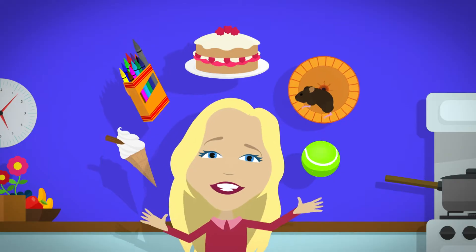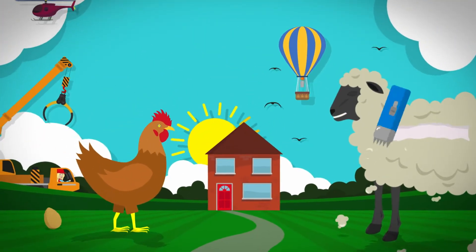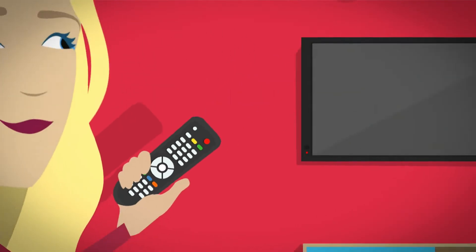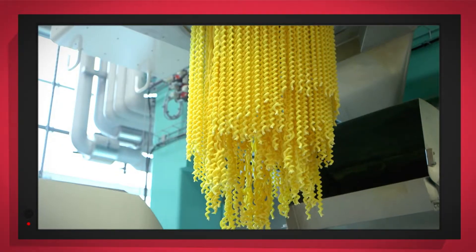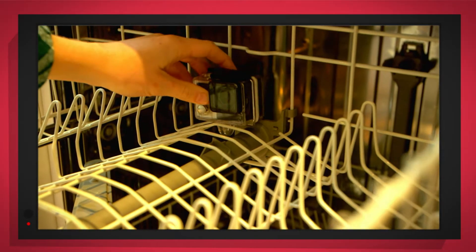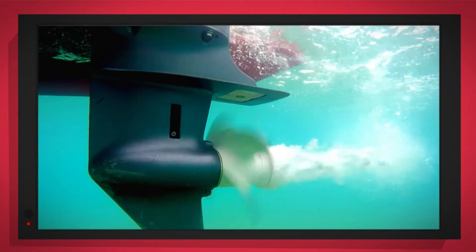There are lots of things all around us, exciting things that surround us. But how does it work? Do you know? How is it made? Do you know? Things that go up, things that go down, things that go pop, things that go round. With special cameras to show you inside, it's going to be a big surprise.